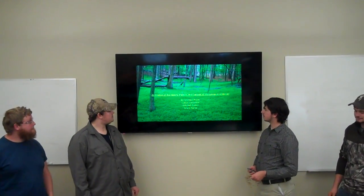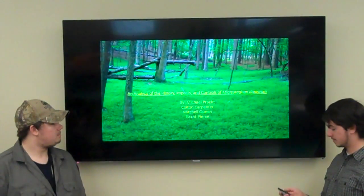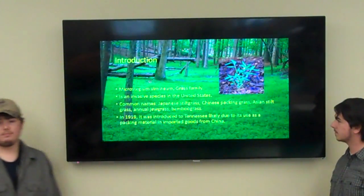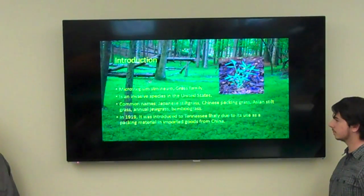Today we're going to talk about an analysis of the history, impacts, and controls of Microstegium vimineum. The stiltgrass is part of the grass family. It's invasive to the United States. The common names are Japanese stiltgrass, Chinese patent grass, Asian stiltgrass, the annual jewel grass, and bamboo grass.